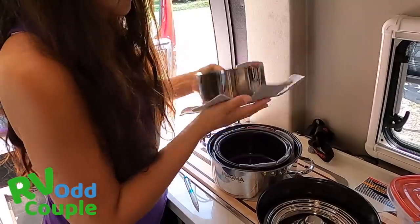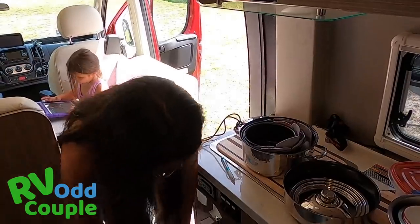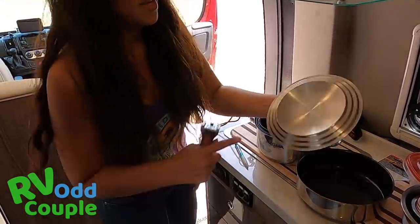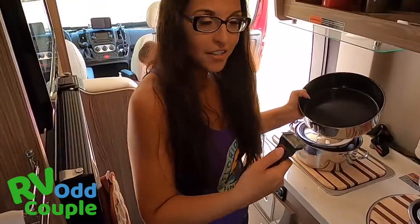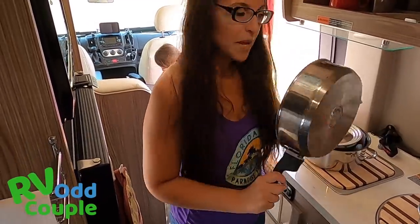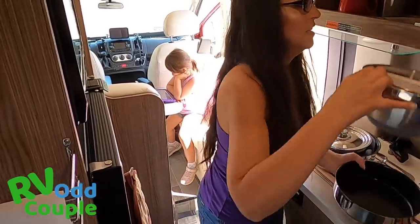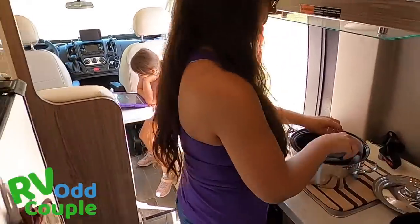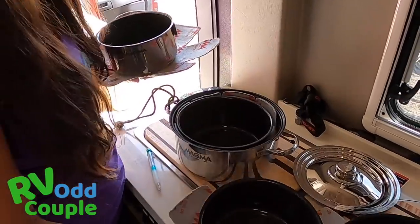And then you have this single lid that fits most of them. All you do is pull it back and you can cook eggs and bacon and everything that you need. But look at this — it's a ridiculous amount of different pots and pans. I mean, look at how many there are.